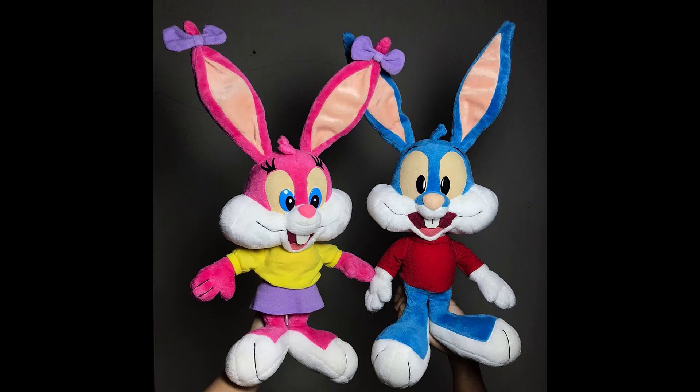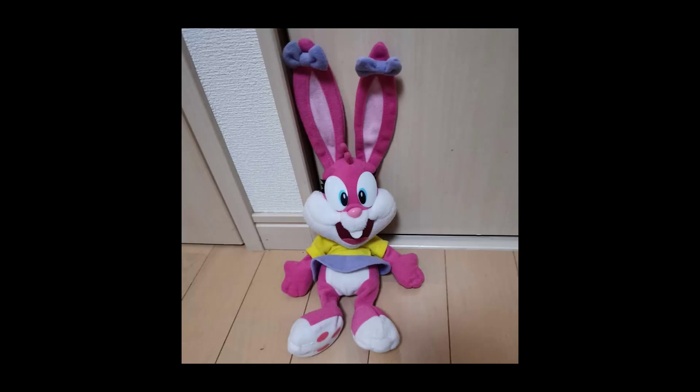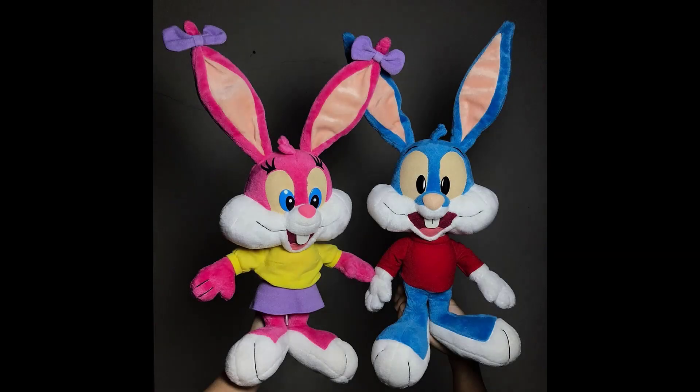There were two separate sets that Sega released: a set of large-size plushes of Babs and Buster Bunny, which were similar in scale to their Sonic Adventure plush set, as well as a smaller set that I could barely find any documentation on. The large Babs and Buster plushes are pretty rare, but they've shown up a few times on eBay as well as some Japanese shopping sites. It's pretty likely they only produced Buster and Babs in the large size.